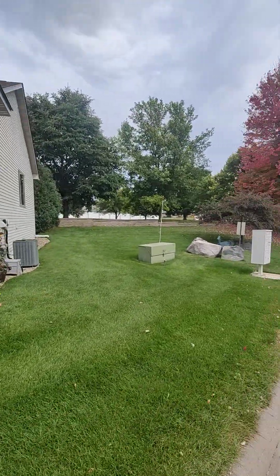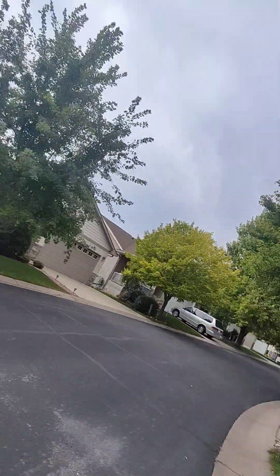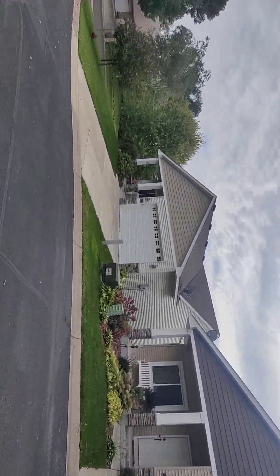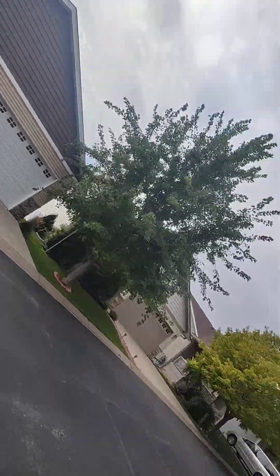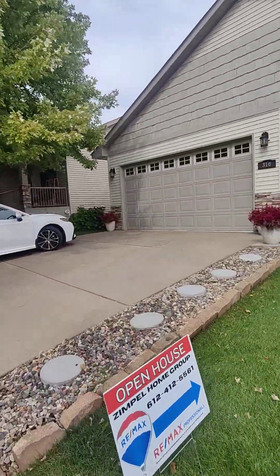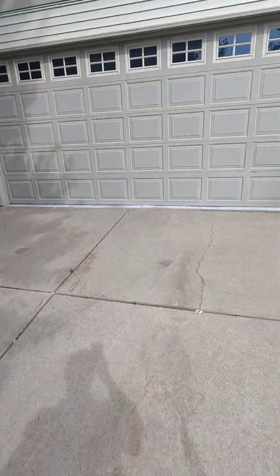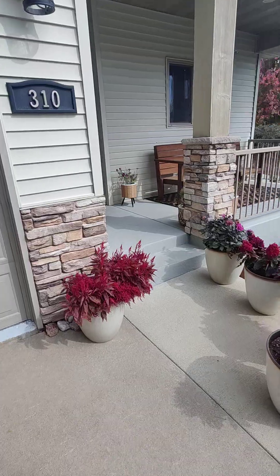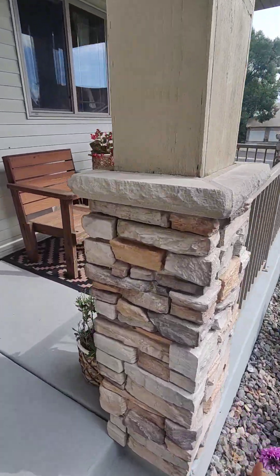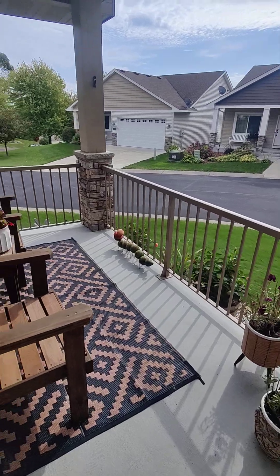It's an in-unit. There's only 14 units in this HOA and the HOA is only $150. Concrete driveway, plenty of parking, two car garage. Nice little patio right out front for enjoying the weather, maybe even grilling — plenty of space. Let's go inside.